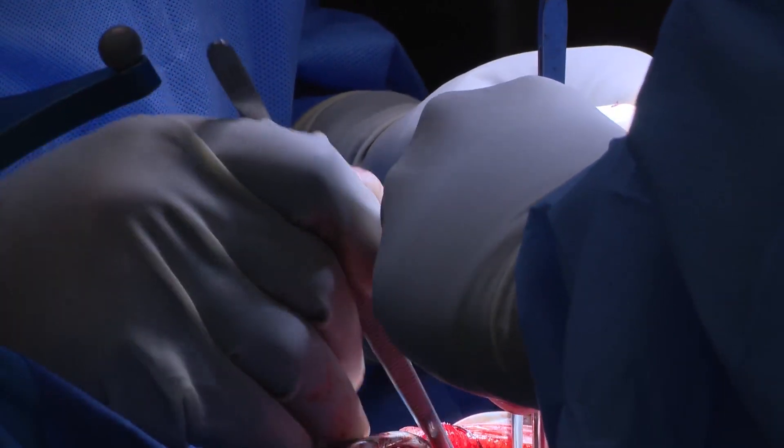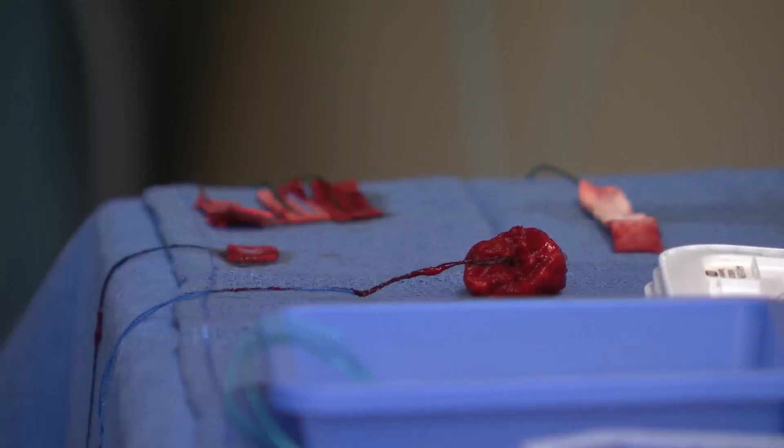The surgical team worked for hours, ultimately removing the bulk of the tumor piece by piece — tissue that would typically go straight to the pathology lab for processing. However, they're using a new imaging modality that gives an immediate picture within four minutes, AI-generated with no physical staining of the tissue, but a digital stain.